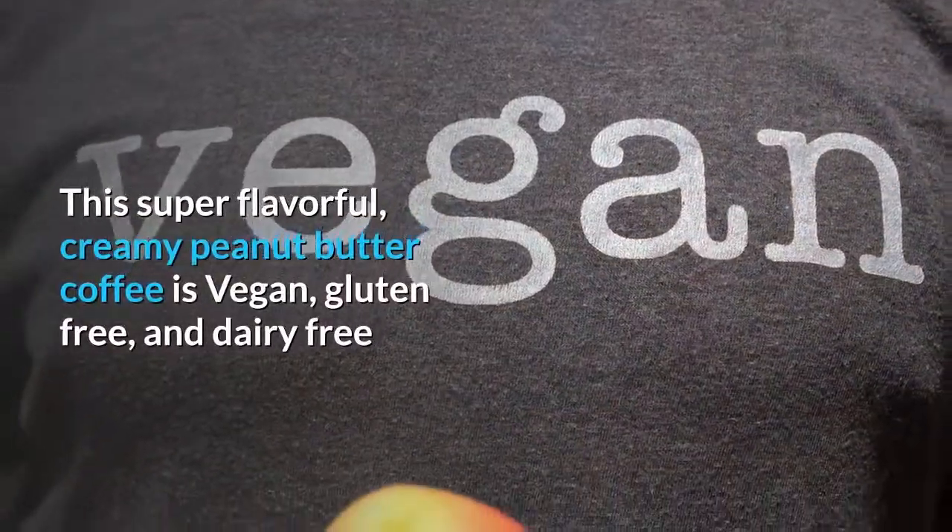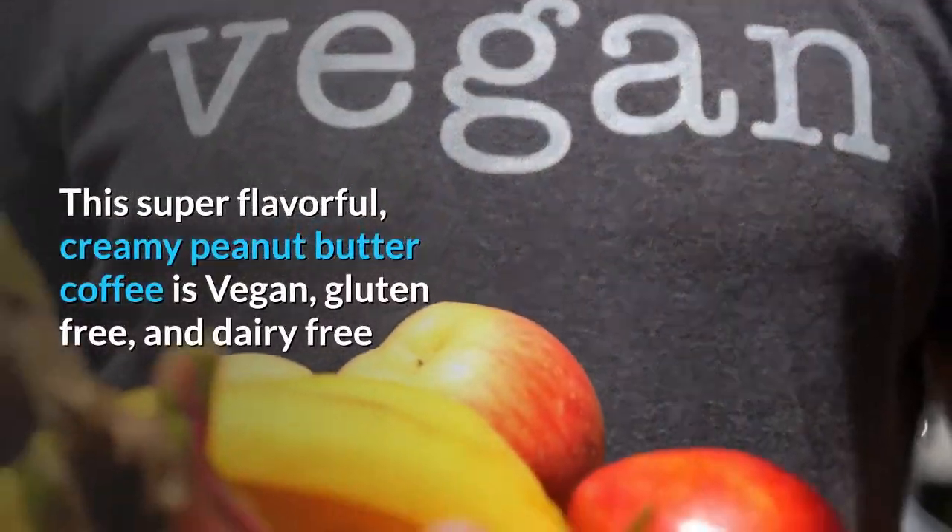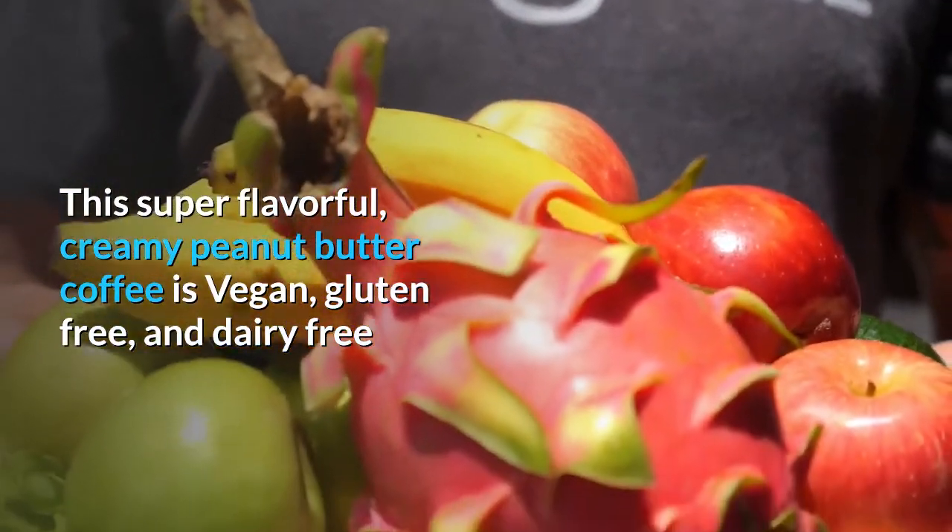This super flavorful, creamy peanut butter coffee is vegan, gluten-free, and dairy-free.